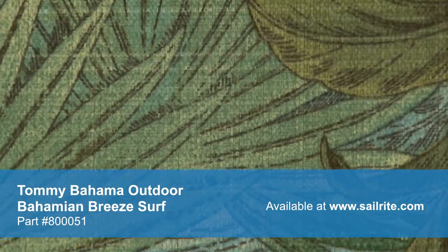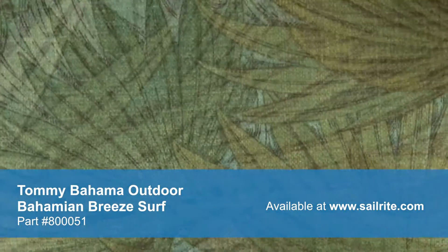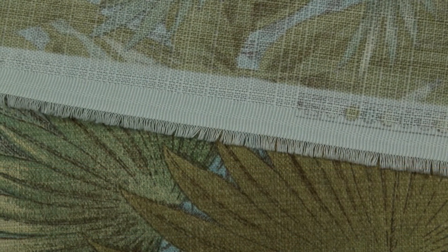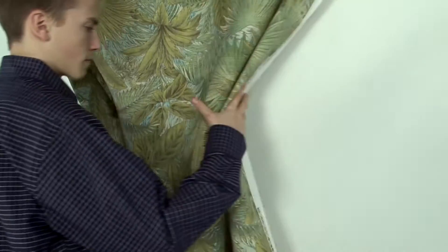Tommy Bahama's vibrant patterns are pigment printed on 100% polyester diamond weave cloth. Tommy Bahama Outdoor is perfect for casual outdoor living with great fade resistance and 500 hours of UV protection.